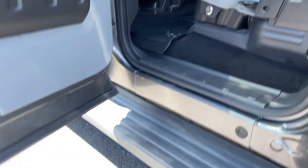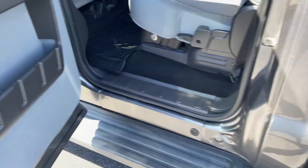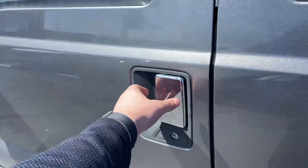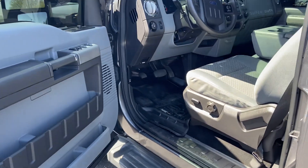If you look at the door jambs too — all the spots you typically see rust on an older truck — this was owned here in Ohio. Customer traded it in for a new Ram three-quarter ton.